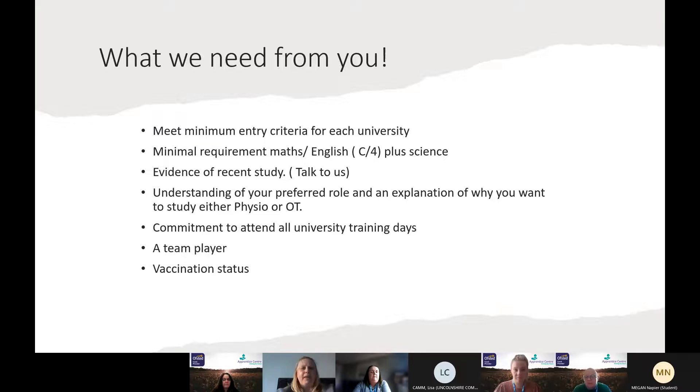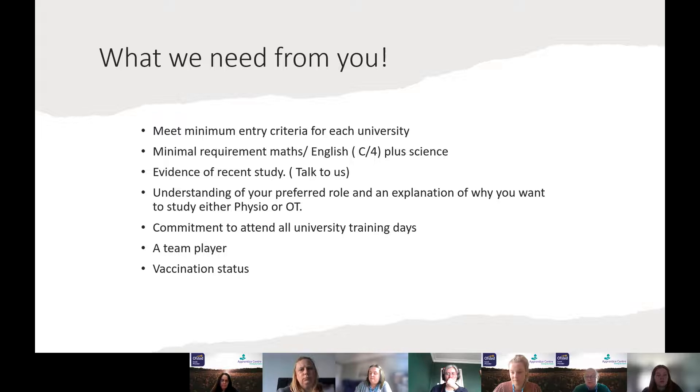One of the questions people often ask me is how do I get there and what do I need? You need to meet the minimum entry criteria for each university. We work with two universities. You need to meet some minimal requirements in terms of English and maths. A care certificate is also a great resource to have, and we need you to have evidence of recent studies — for example, if you've recently done things like the assistant practitioner course, that's a level four entry point.